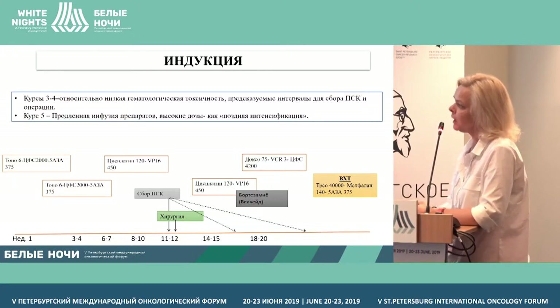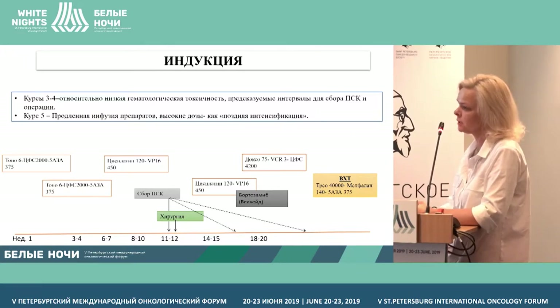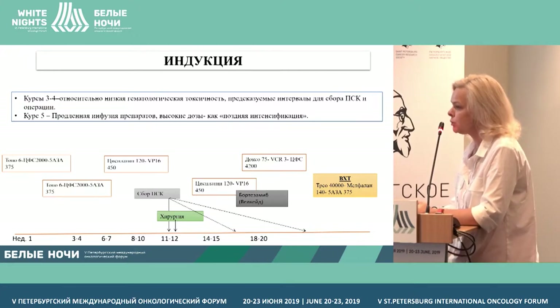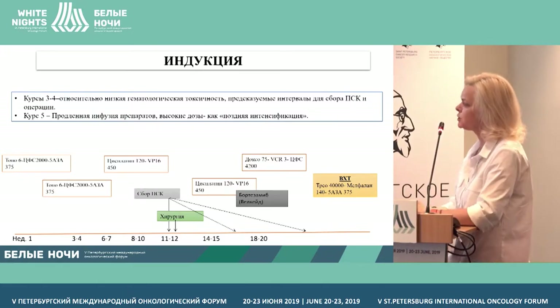Here is a tentative schematic for chemotherapy, the schematic of this pilot study. As the basis, it was the Children's Oncology Group American protocol, which we did modify strongly. In the first two courses of chemotherapy on induction, demethylating agents were used at a standard dosage of 75 mg per square meter, courses 1 and 2, with surgical treatment after a third course of chemotherapy.